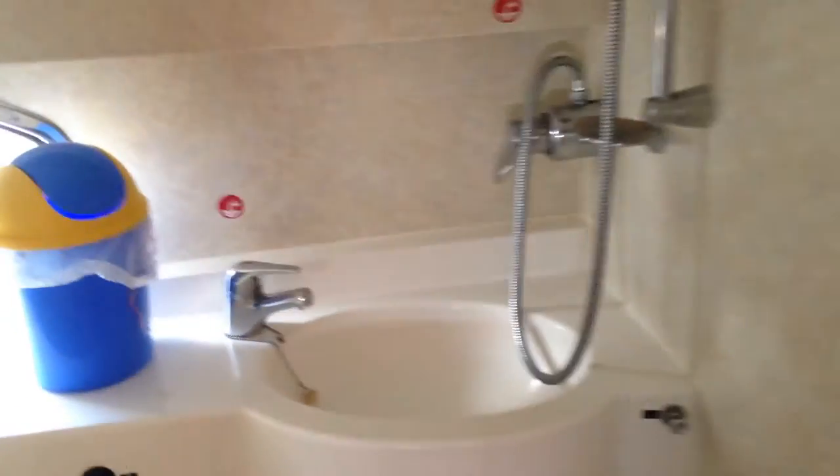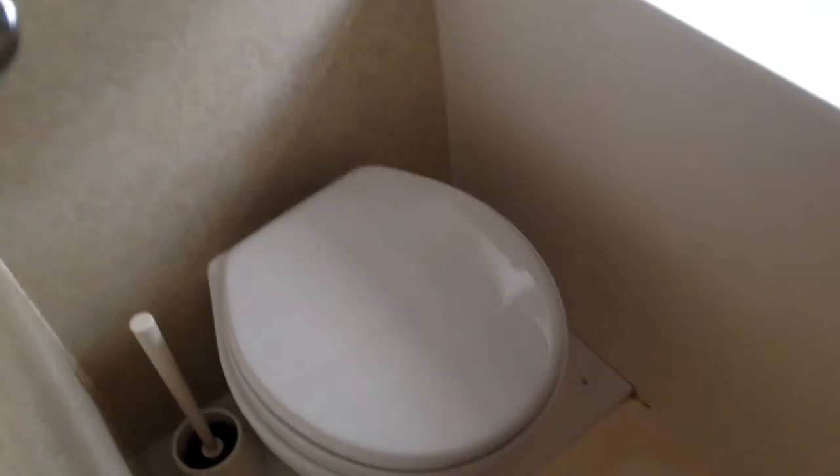And you have the second heads just here. It's a similar setup to the previous one — a loo, mirror, sink, and there is your shower just as you step inside.